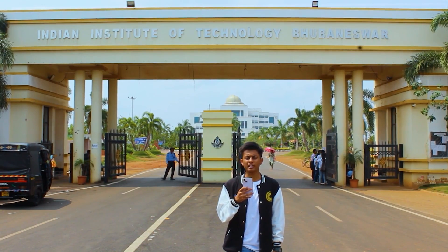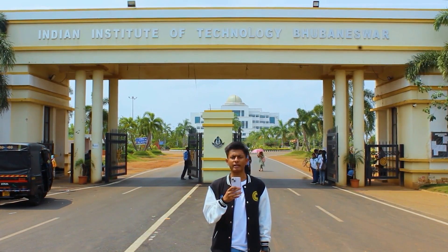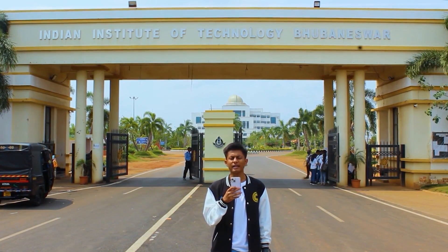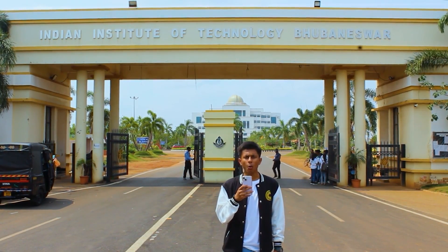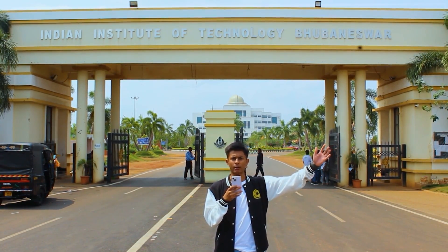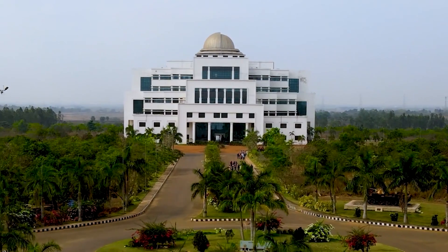College — a place where a group of strangers meet and turn out to be a beautiful family at the end. It is the time when you start to think about your future and become the creator of your own destiny. What better place to do this than this prestigious institution that has spread over 936 acres of land. Welcome to IIT Bhubaneswar.